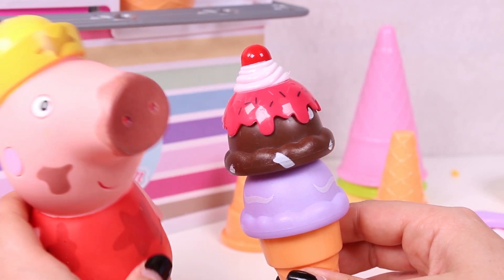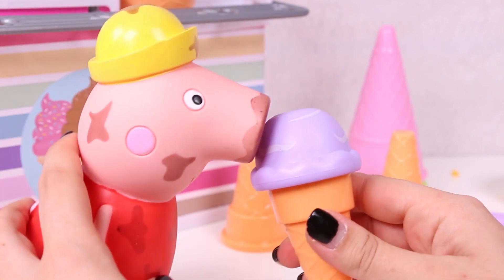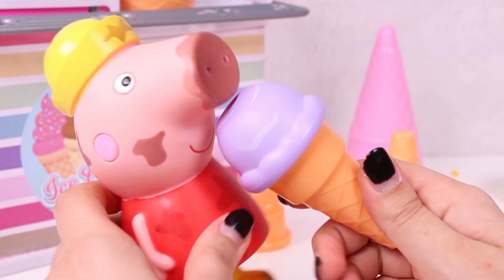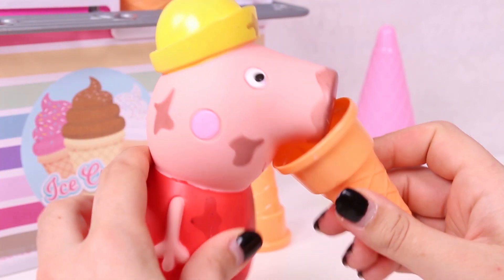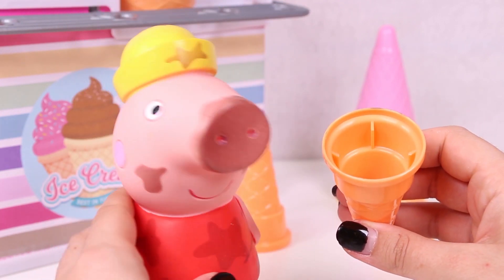Oh my god! It's so tasty! Don't worry, Peppa! No need to eat so fast! I love it! That's it! Yes, Peppa! You ate all of it! But it was good, wasn't it? Yes! So good!